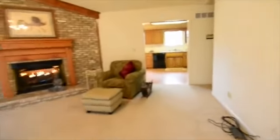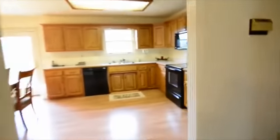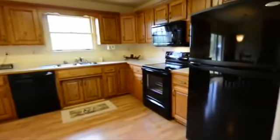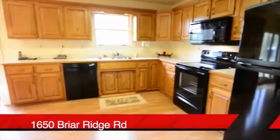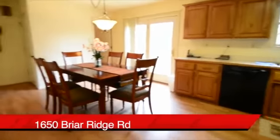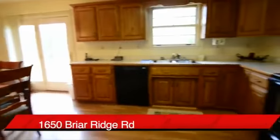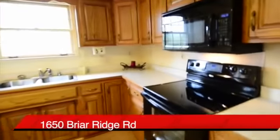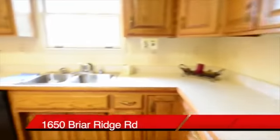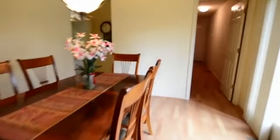To the right, we walk into a very large eat-in kitchen. You'll notice black appliances, oak cabinets, and lots of countertop space. As we come around, you can see how it works beautifully with the eat-in portion of the kitchen.